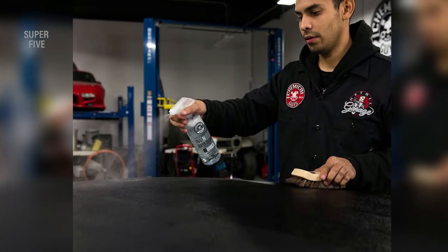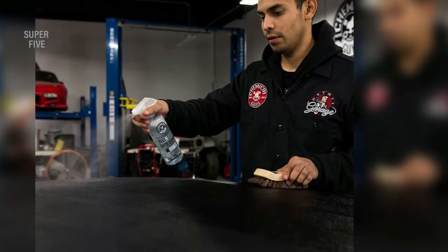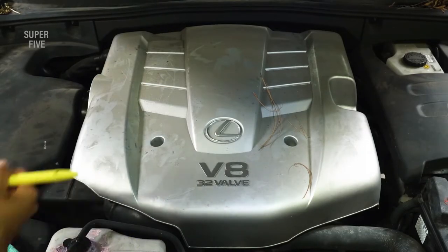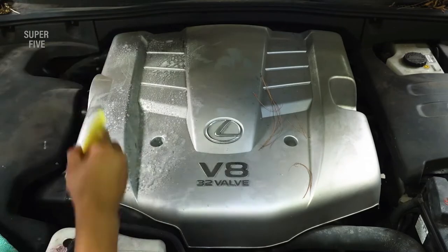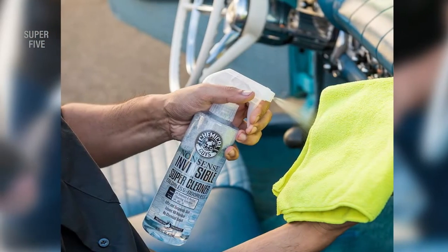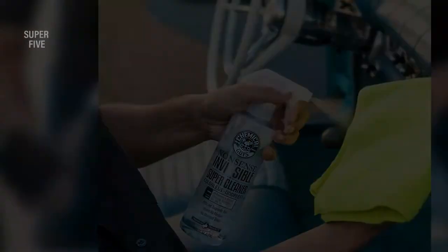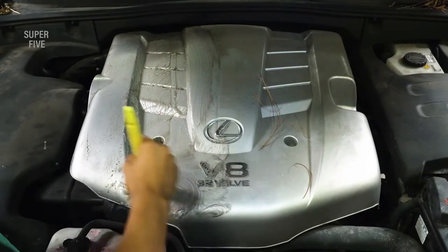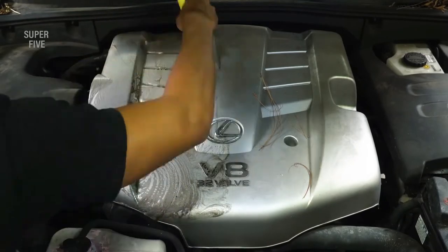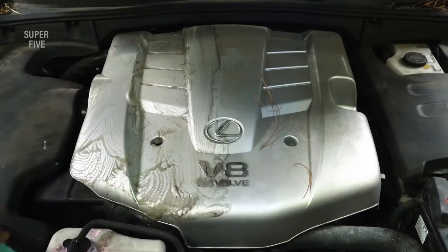Chemical Guys have built this product in such a manner that it will redefine the way you think about all-surface cleansers. The majority of commercially available surface cleaners contain coloring compounds that can stain and damage the surface, as well as caustic gases that contaminate surfaces and can be harmful to the user. Nonsense, apart from that, is a colorless, odorless, ultra-concentrated cleanser.